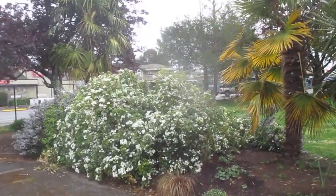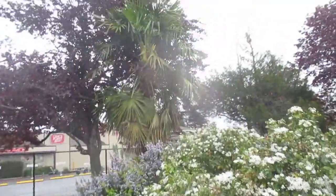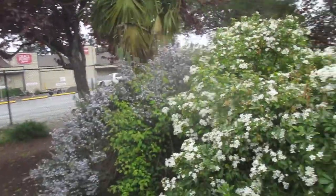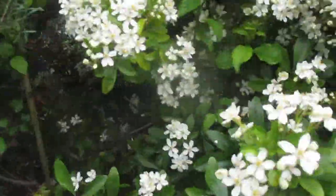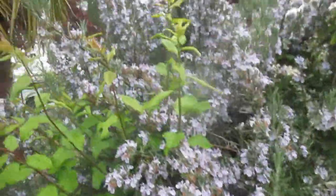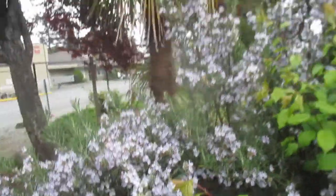Beautiful sight right there. There's Mexican orange in bloom and there's rosemary in bloom, and the palm's got spaths on it too. That's a female up there popping open — so beautiful. This smells so nice. Even the rosemary smells good too. That's rosemary the herb. It's a huge one.